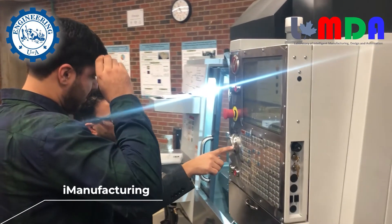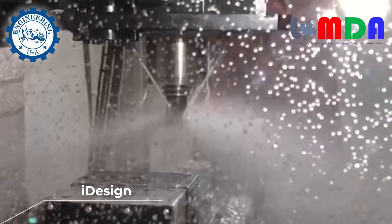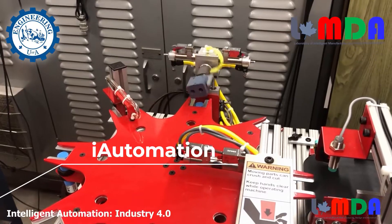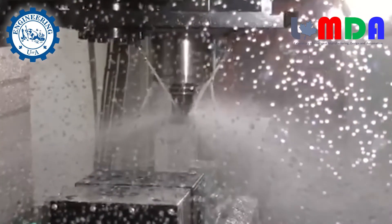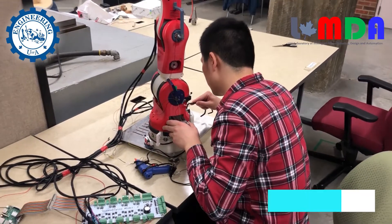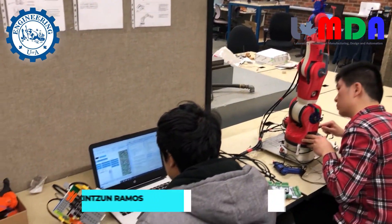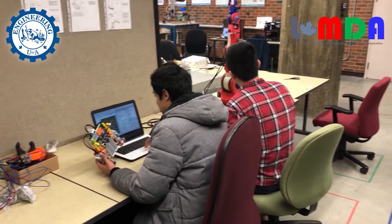We work in three different areas: Intelligent Manufacturing, Intelligent Design, and Intelligent Automation, which is more like targeted automation. In Intelligent Manufacturing, we work on many different types of technologies, including CNC machining, 3D printing, repairs, laser cladding, and laser automation technologies, and we focus on bringing intelligence into those systems.